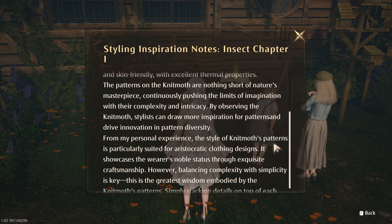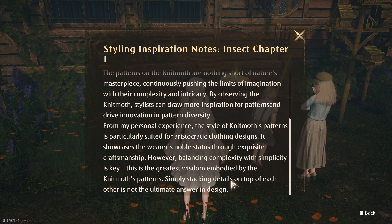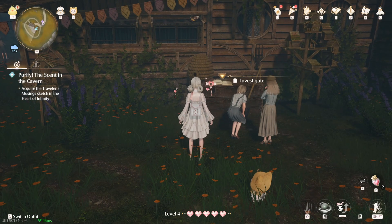From my personal experience, the style of knit moth patterns is particularly suited for aristocratic clothing design. It showcases the wearer's noble status through exquisite craftsmanship. However, balancing complexity with simplicity is key — this is the great wisdom embodied by the knit moth's patterns. Simply stacking details on top of each other is not the ultimate answer in design. One thing that probably needs to happen is that there are extra spaces under the text so it doesn't just sit right there. Not a huge deal though.